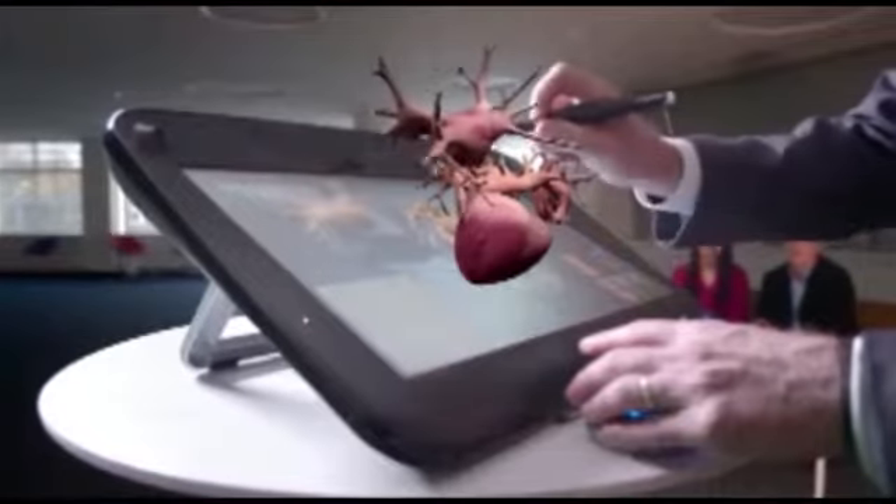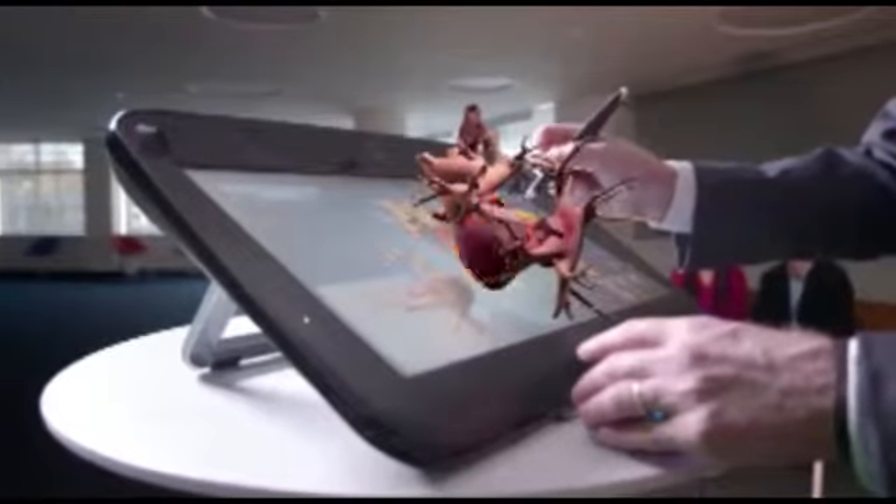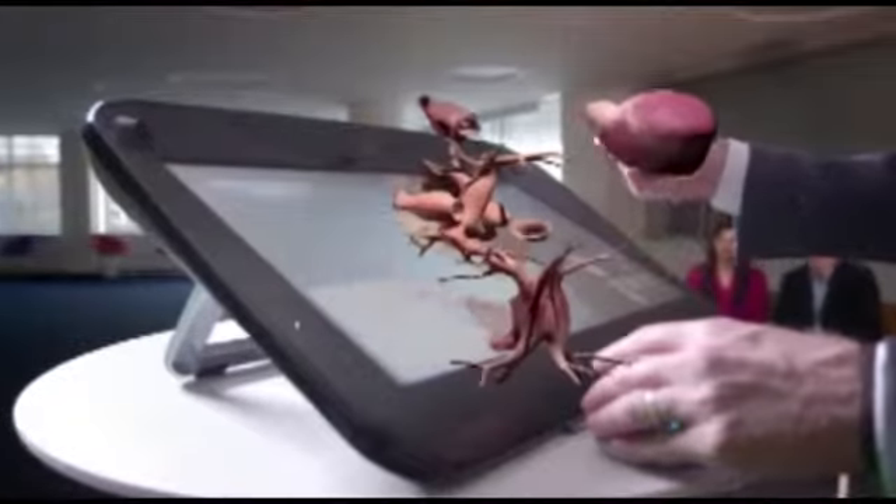What we think we can do is take a simulation of that exact heart — by taking our understanding of the physics of the heart and providing that in full 3D to that cardiologist — so he can actually get a true representation of what's happening.